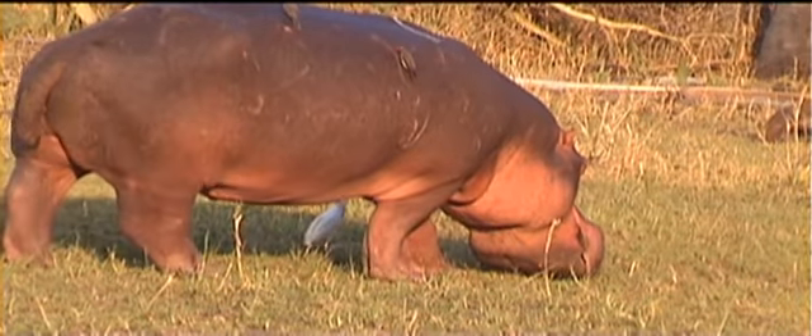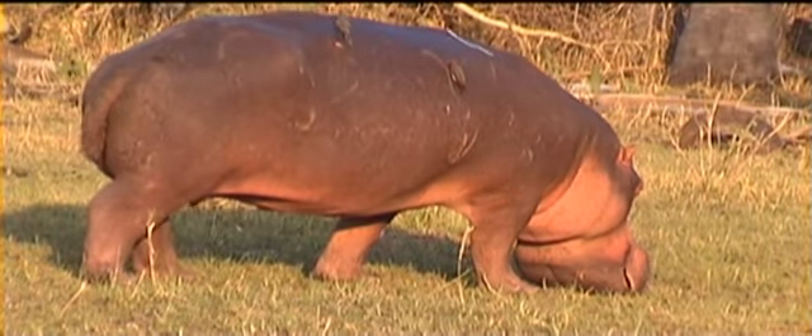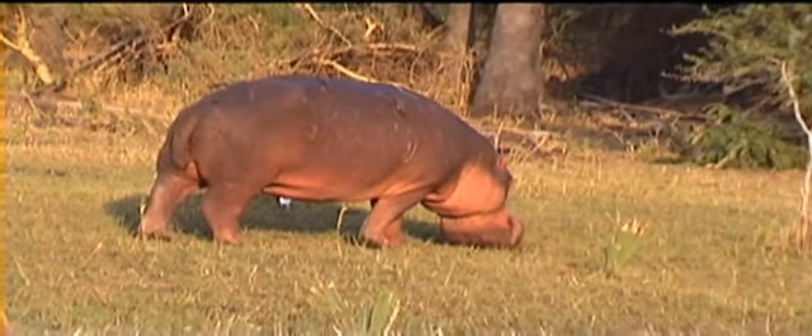It looks like a pig. That wasn't very nice — do you want to take that back? Ha ha ha ha.